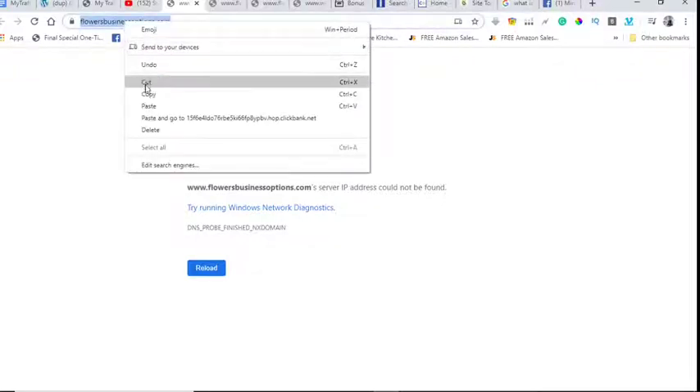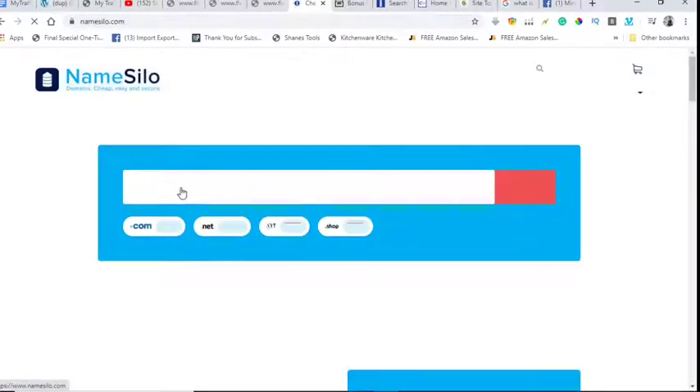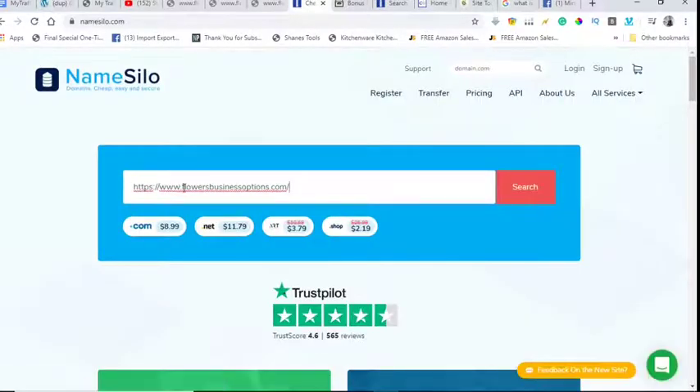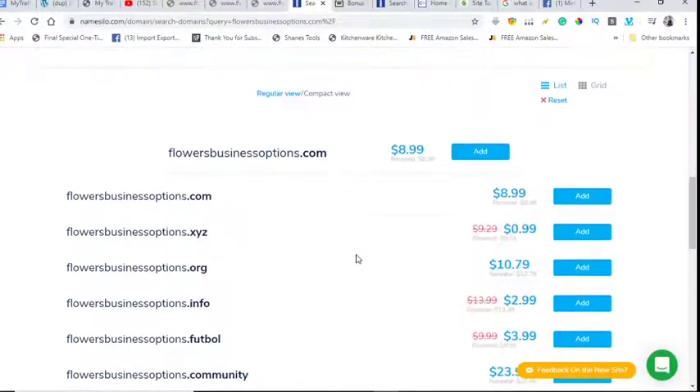Now let's check availability on NameSilo.com. I copy the domain name, go to namesilo.com, paste it in, and search. FlowersBusinessOptions.com is available! So you purchase that domain and redirect it to your affiliate offer. This is one simple method you can use to make money — super simple.